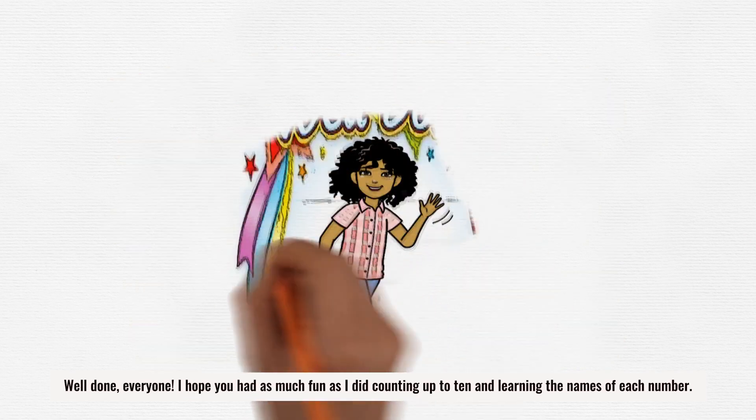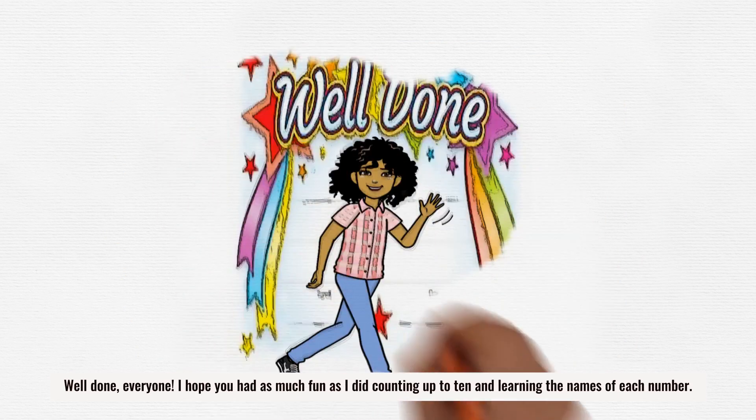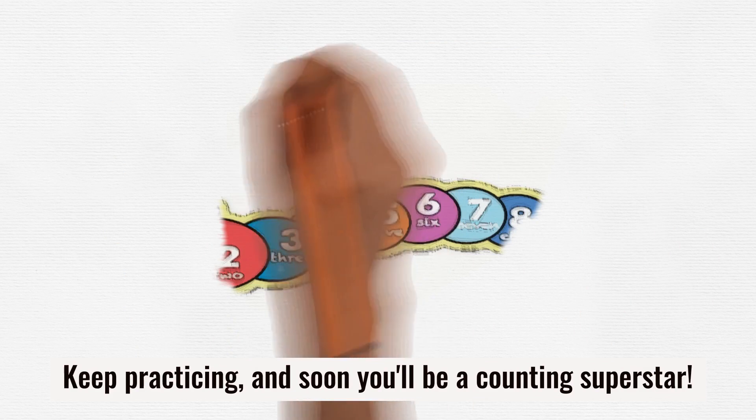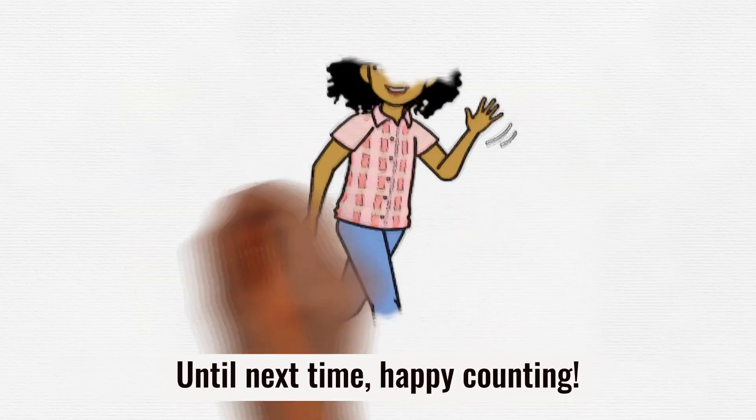Well done, everyone. I hope you had as much fun as I did counting up to 10 and learning the names of each number. Keep practicing, and soon you'll be a counting superstar. Until next time, happy counting!